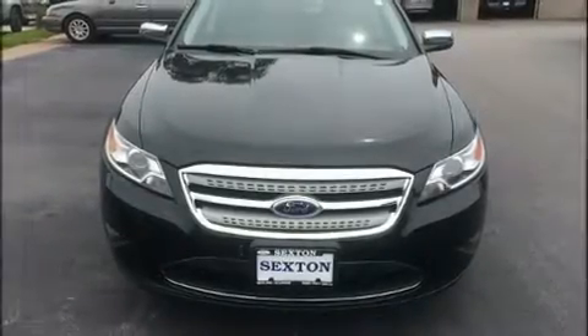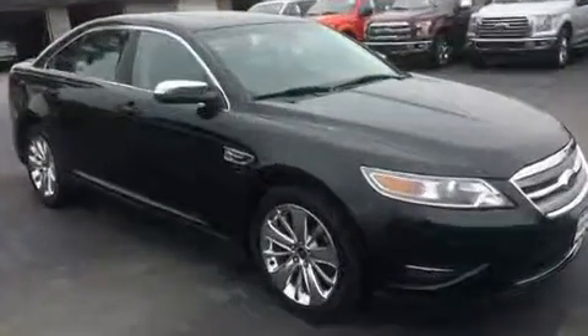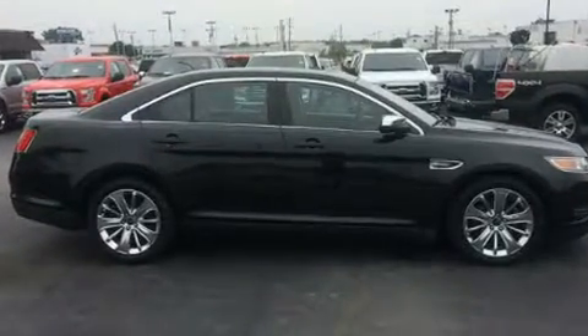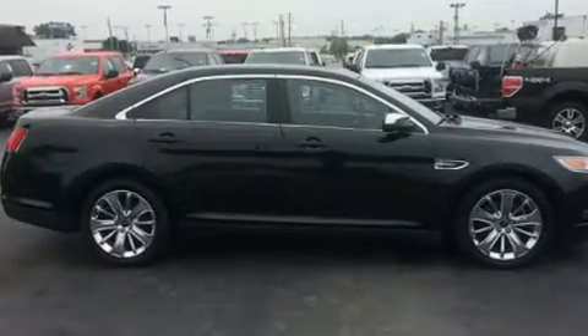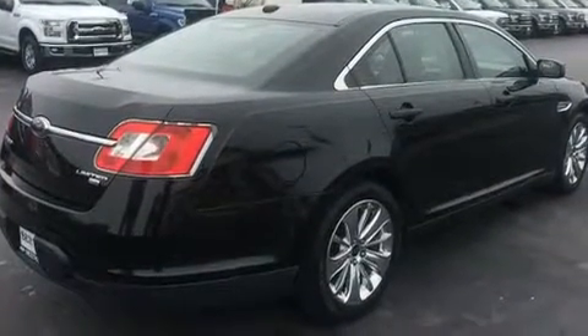Sensibility and practicality define the 2010 Ford Taurus. This four-door, five-passenger sedan provides exceptional value. Under the hood, you'll find a six-cylinder engine with more than 250 horsepower, and all-wheel drive keeps this model firmly attached to the road surface.